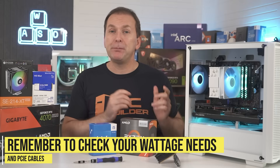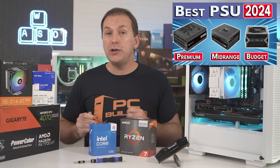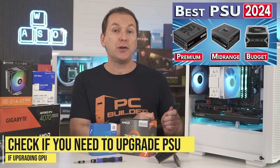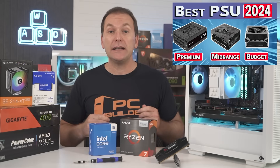Another thing to consider is your power supply — not only the wattage you're going to need, but also whether or not you have enough PCIe cables for your new GPU. We show you how to size your PSU in our PSU buying guide, so I recommend doing that to determine whether or not you need a new PSU, and we'll cover how to upgrade the PSU later in the video.